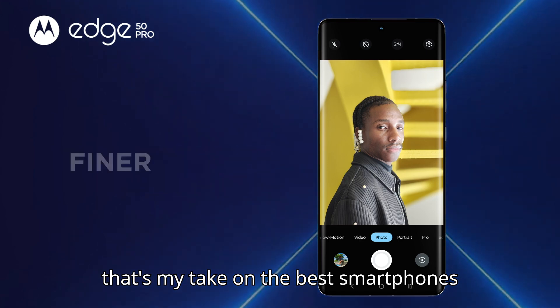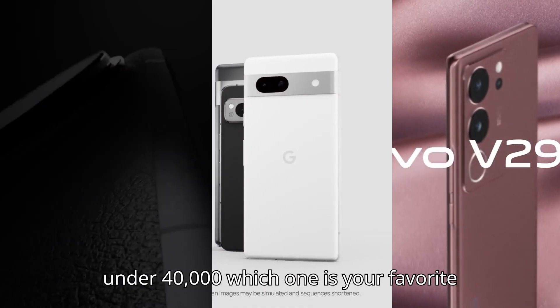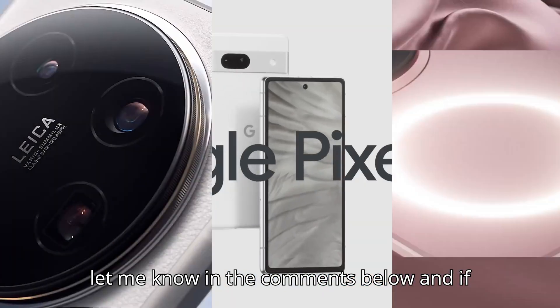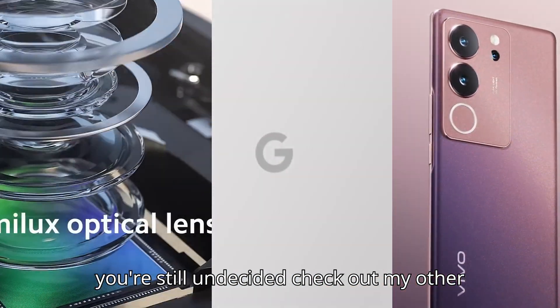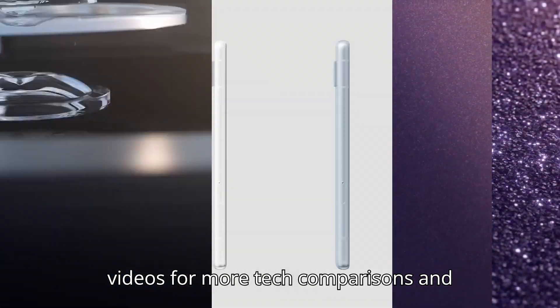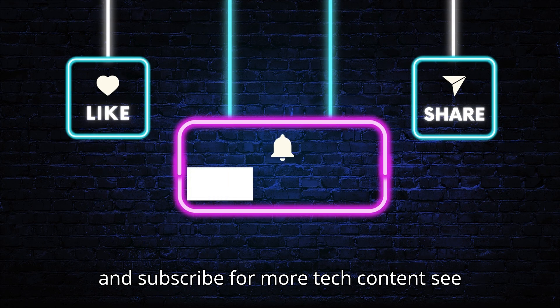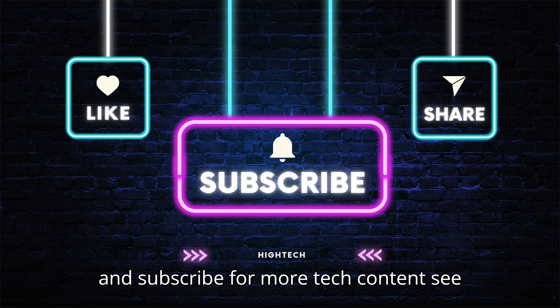That's my take on the best smartphones under 40,000. Which one is your favorite? Let me know in the comments below. And if you're still undecided, check out my other videos for more tech comparisons and reviews. Don't forget to like, share, and subscribe for more tech content. See you next time.